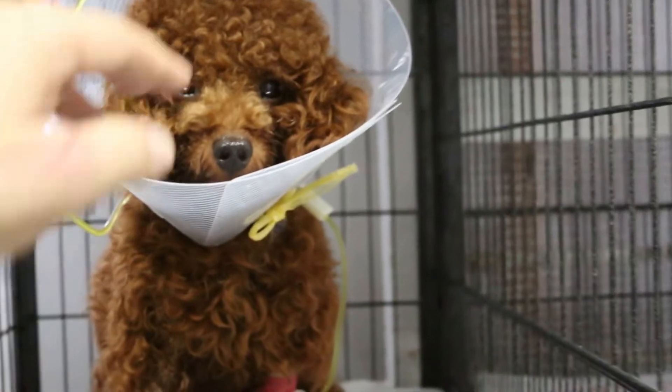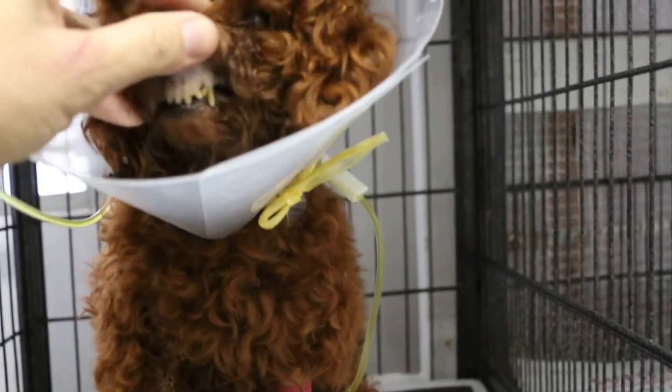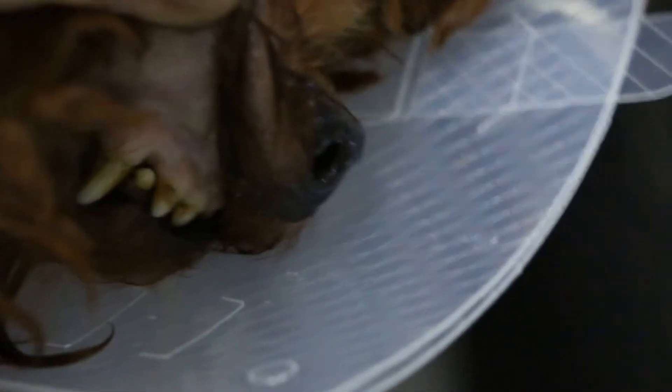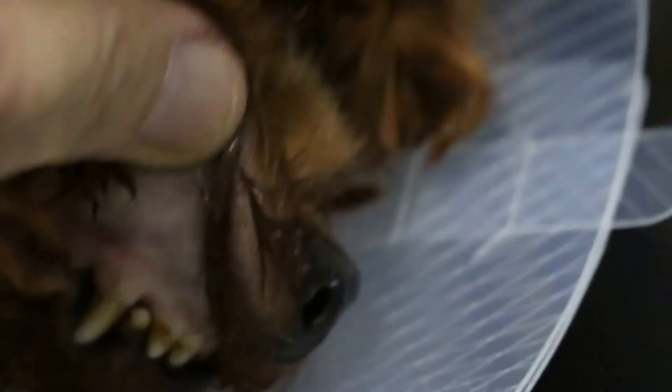If this poodle survives, the gum colour will be much better. Right now it is really very pale — the gums are very pale, as you can see even in the darkness inside the clinic. The gums are not pink, and the dog is not really active.